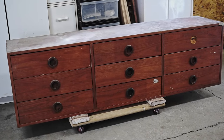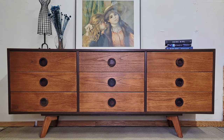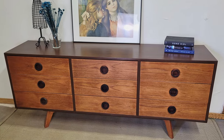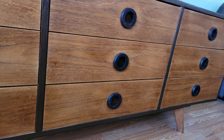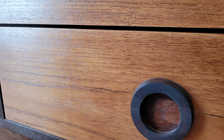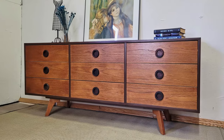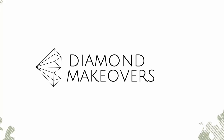Let me remind you how this dresser looked before, and here is how it looks now. I promised to show you the scratch — one of the middle drawers had it. Can you see it from this angle? I can't. Here it is on the bottom drawer — and if you still can't see it, old and probably expired wax sticks from Walmart turned out to be the perfect solution. That's it for today. Thank you so much for watching. Happy Easter and see you in my next video.